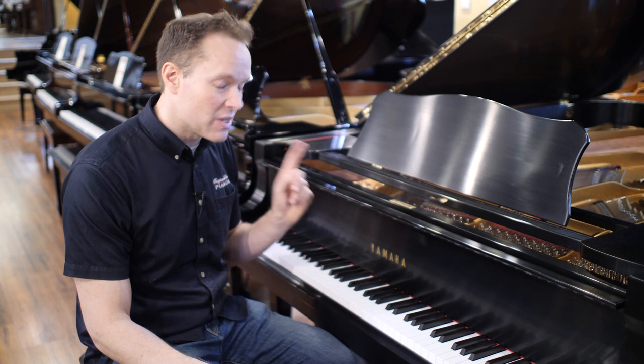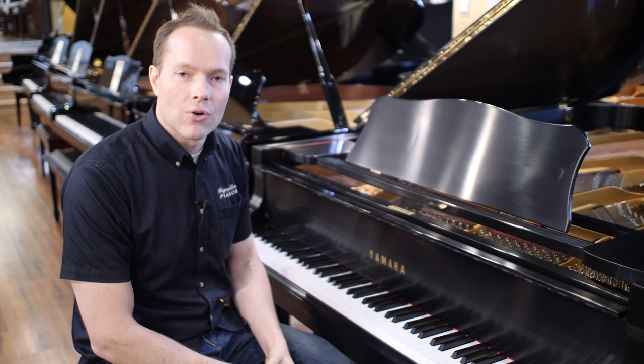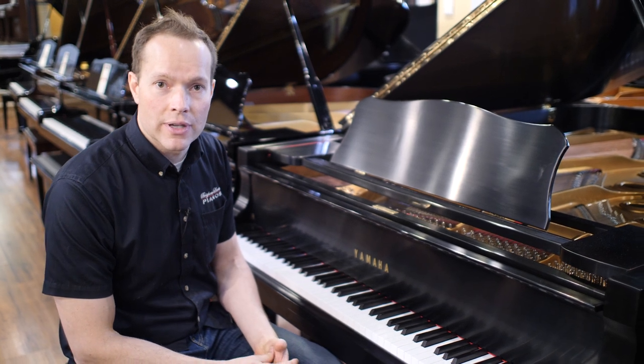Bold statement. I realize this piano merits it. Come check it out — the address is 1497 South State Street in Orem, or you can call the store at 801-701-0113. Thanks for watching.